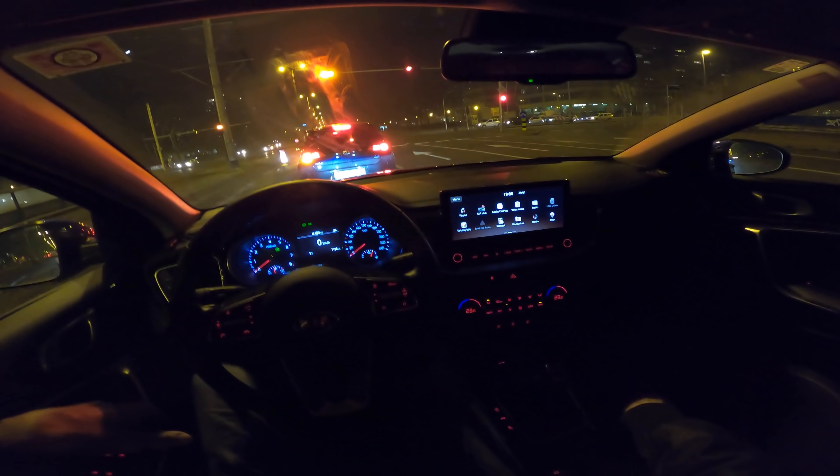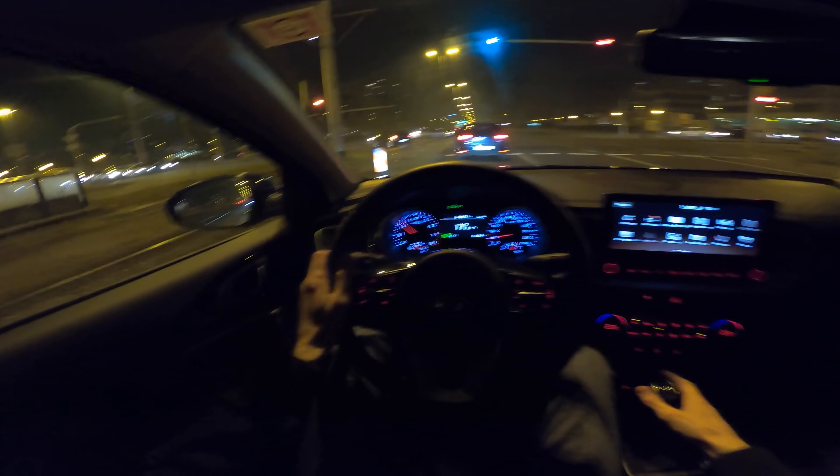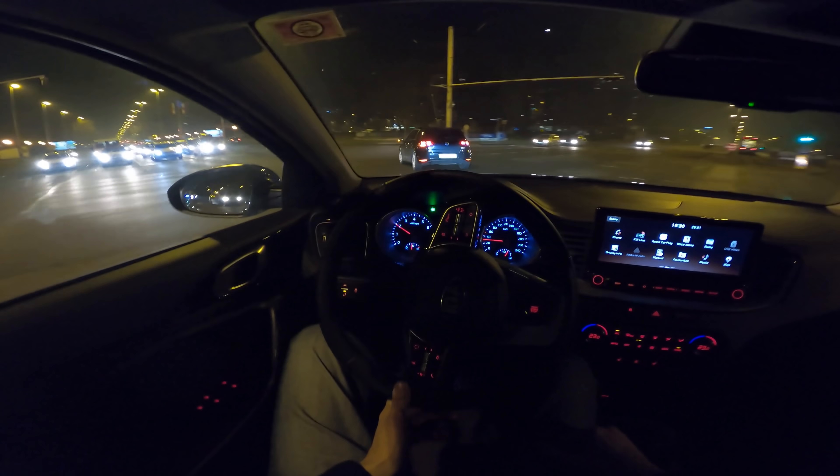The seats are really comfortable — I've been driving this press car for about three or four days and they remain comfortable throughout. These are half-leather, half-cloth and they look and feel really nice.